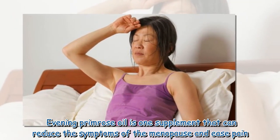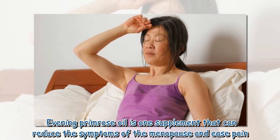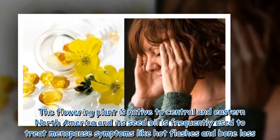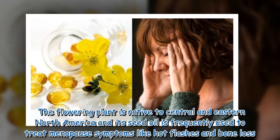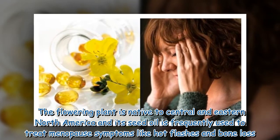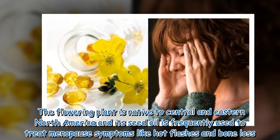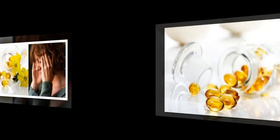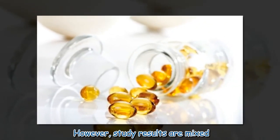Evening primrose oil is one supplement that can reduce the symptoms of menopause and ease pain. The flowering plant is native to central and eastern North America, and its seed oil is frequently used to treat menopause symptoms like hot flashes and bone loss. However, study results are mixed.